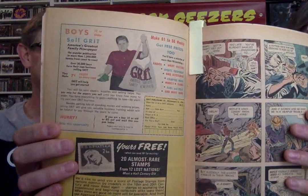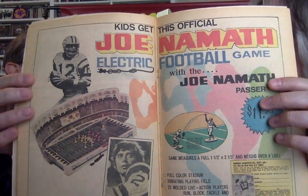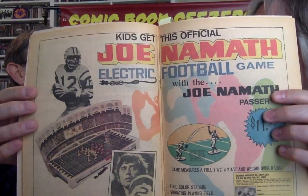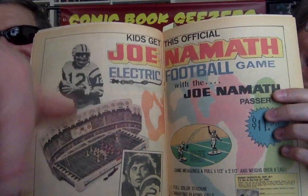The Grit — we already talked about this. Make one to six weekly in 1972, paperboy selling Grit, America's greatest magazine newspaper. Kids, get this official Joe Namath electronic football game. So remember, this is 1972 — this is before Atari and all that. It's an electronic football game where you plug it in and the guys just vibrate all around the table. There's no formations.